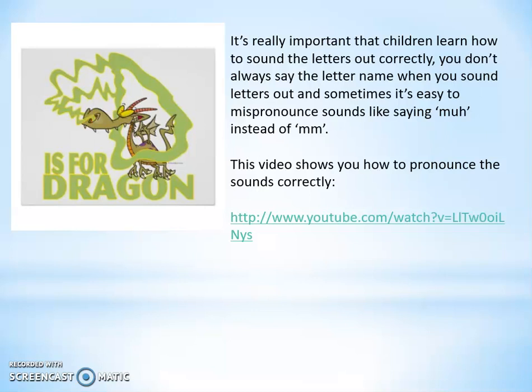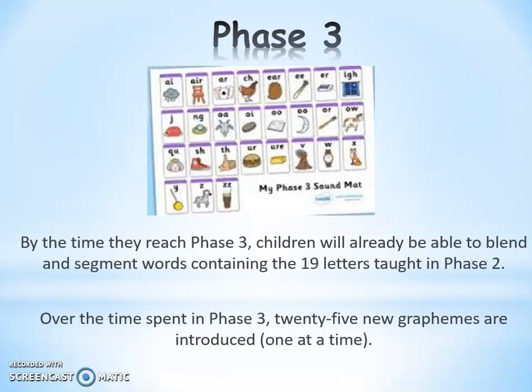After the children are familiar with the sounds in Phase 2 and they're segmenting and blending, they move on to Phase 3. In Phase 3 the sounds get a little bit trickier, and children are introduced to digraphs — two letters making one sound — and also trigraphs, where three letters make one sound. Here is a sound map that your child might be using in school with their reading and writing. There are 19 letters taught in Phase 2, and 25 new graphemes are introduced, one at a time, in Phase 3.